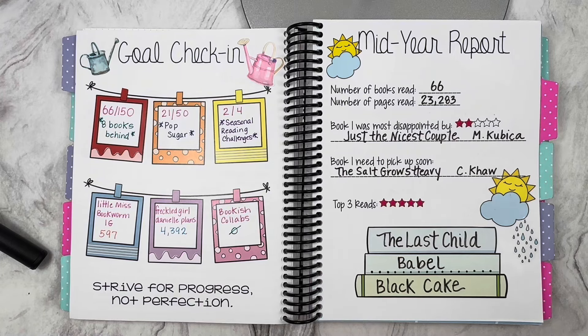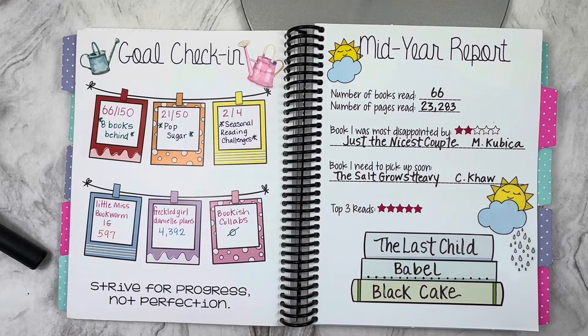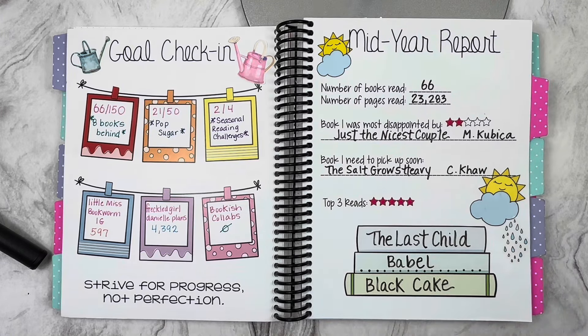For Freco Girl Daniel Plans I was trying to reach 5k — I was at 4,392 followers and hadn't collabed with anybody yet. So I wasn't doing too good on my check-in. This is my mid-year report: 66 books, over 23,000 pages read — when you think about that, it's really impressive. My biggest disappointment was The Nicest Couple by America Pika — I love her but was hoping for something more. The book I needed to pick up was The Sock Goes Heavy by Cassandra Kaa. My top three five-star books mid-year were The Last Child, Babble, and Black Cake — I recommend all three.